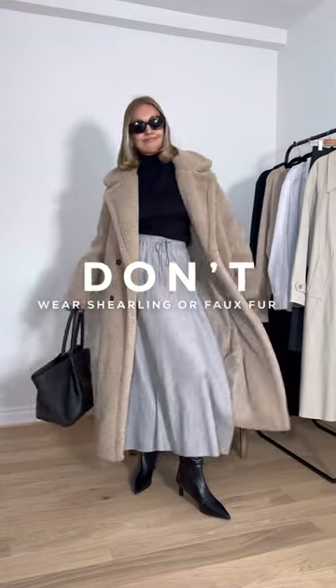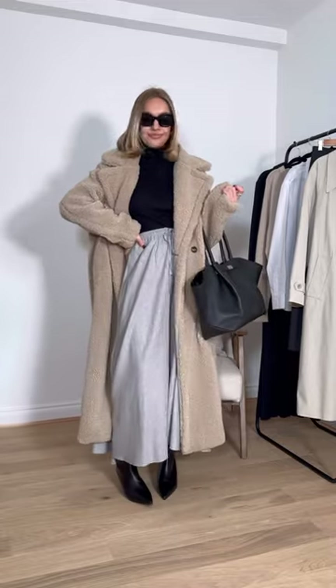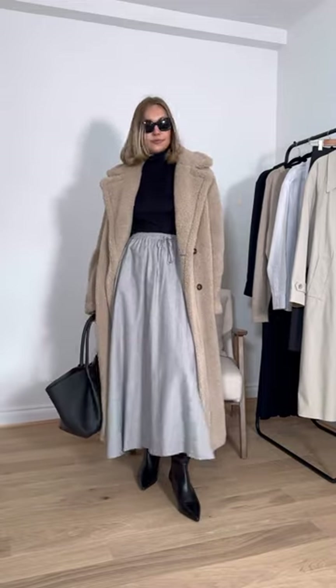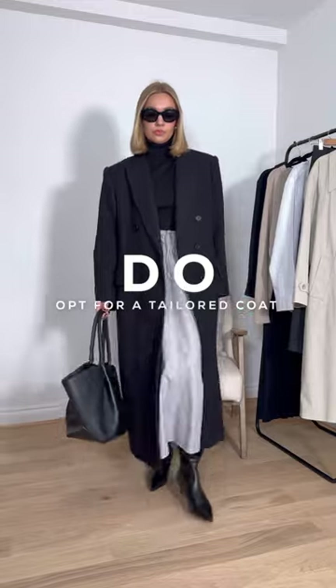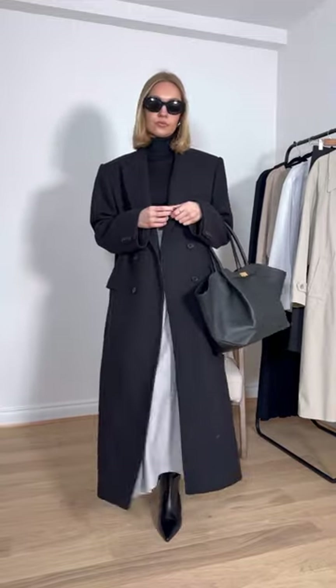Don't wear shearling or faux fur coats. They feel too relaxed against a workwear wardrobe, and this is a case where contrast dressing doesn't work. Instead, opt for more tailored outerwear. You can still give this a trend-led twist by opting for something more oversized, maybe with some shoulder pads and button detail.